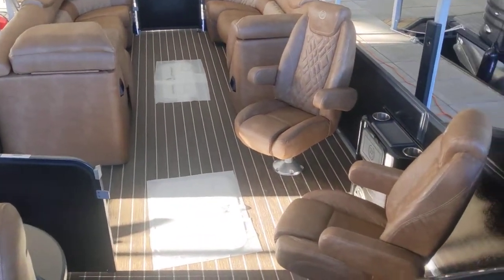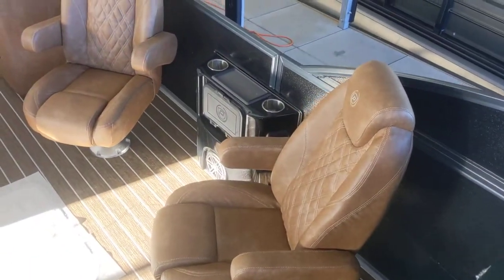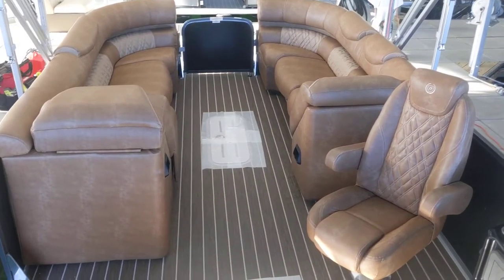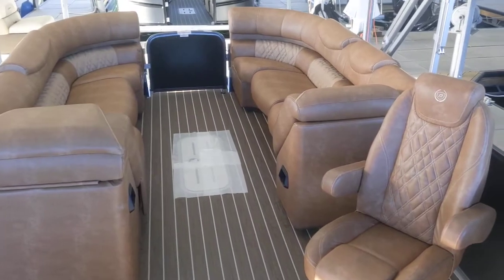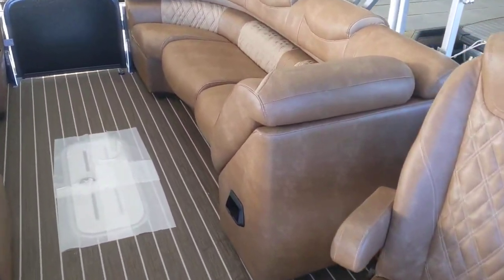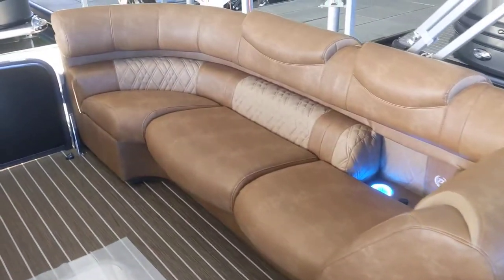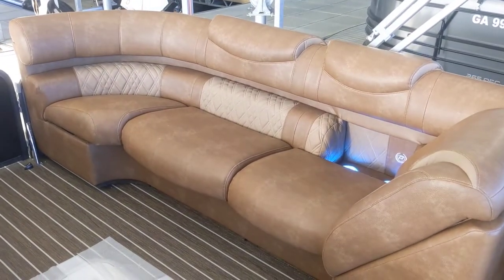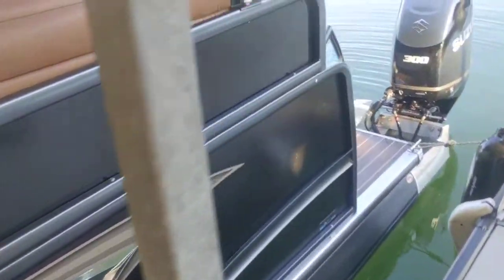Let me give you a top view. If everybody remembers, a couple years ago they had a color like this, and unfortunately they didn't bring it back. But this in person is absolutely gorgeous — very unique.